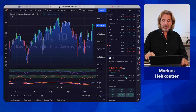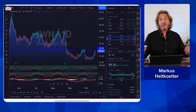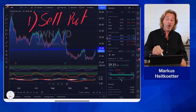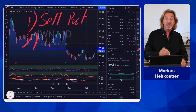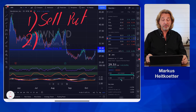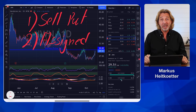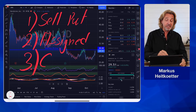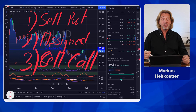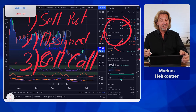Let's talk about the wheel strategy. In order to do this, I'm bringing up JWN - Nordstrom. If you're not familiar with the wheel strategy, here it is in a nutshell. Number one, you are selling put options and you're collecting premium. Number two, if the stock dips below the strike price of the option that you have sold, then you might get assigned, meaning you have to buy shares at a certain price. Number three, you are selling call options, collecting more premium until you are getting called away. That is the main idea.